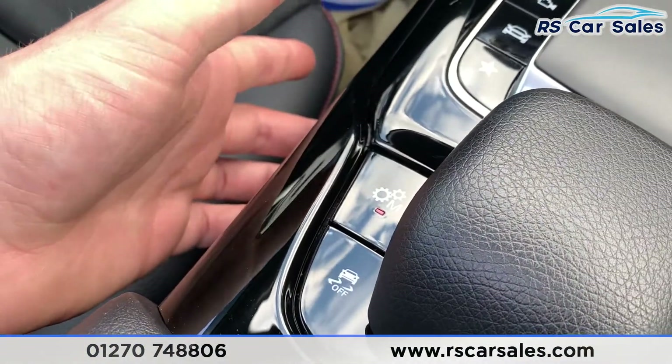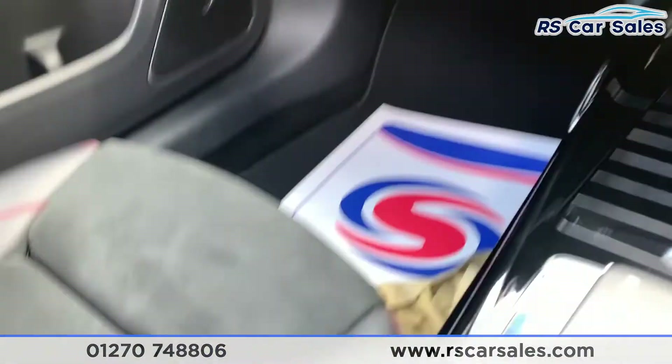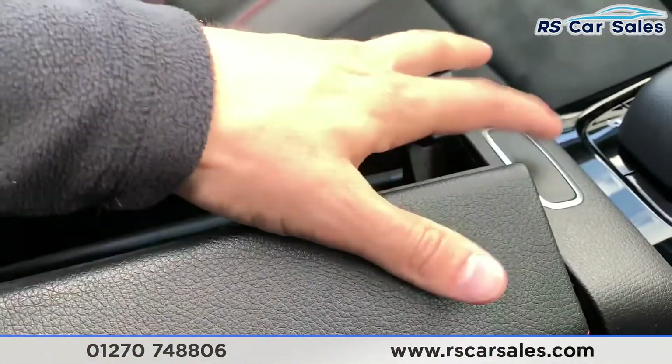Coming down here, we can put the car into manual mode by clicking this, and then you can use the paddle shift to change through the gears, then put that back on. You also have the track control button just there, and a soft-touch leather armrest with storage inside as well.